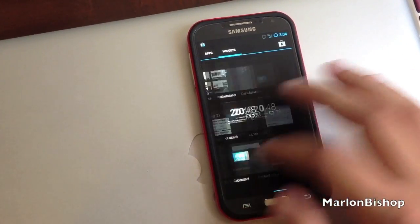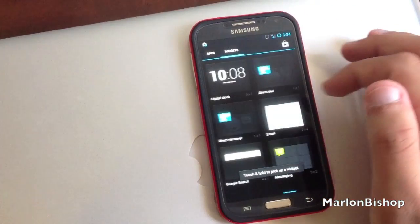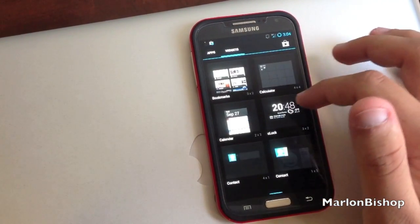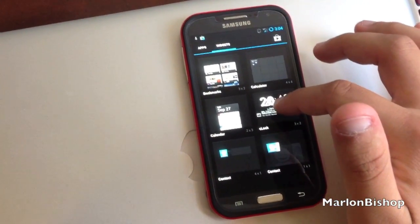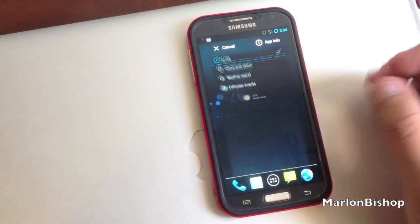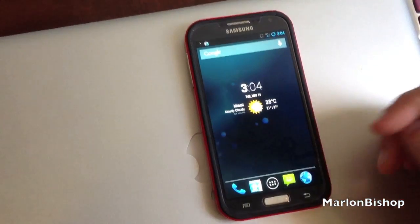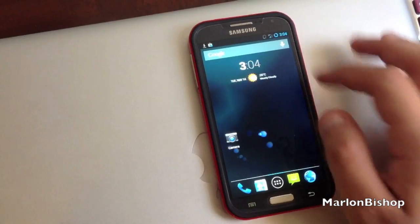You can see everything is working fine. Let's add a widget — yeah, that's fine. And as you can see, we can resize it and everything, so widgets are working fine.